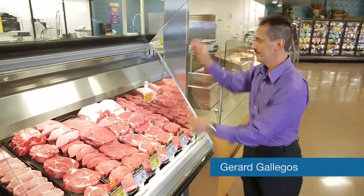My name is Gerard Gallegos. I'm a meat and seafood coordinator. I've been in this position for 24 years. My favorite part of my job is coming to the store and seeing the smiling faces of the customers and helping them choose the best cut of meat.